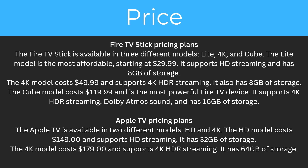So to start with price. The Fire TV stick is available in three different models: Light, 4K, and Cube. The Light model is the most affordable, starting at $29.99, and it supports HDR streaming and has 8GB of storage. The 4K model costs $49.99, supports 4K HDR streaming, and also has 8GB of storage. The Cube model costs $19.99 and is the most powerful Fire TV device. It supports 4K HDR streaming and Dolby Atmos sound, and has 16GB of storage.